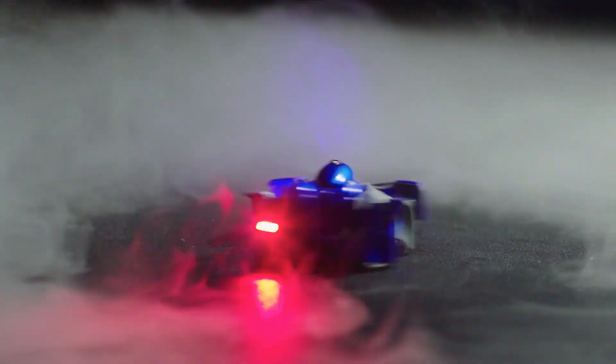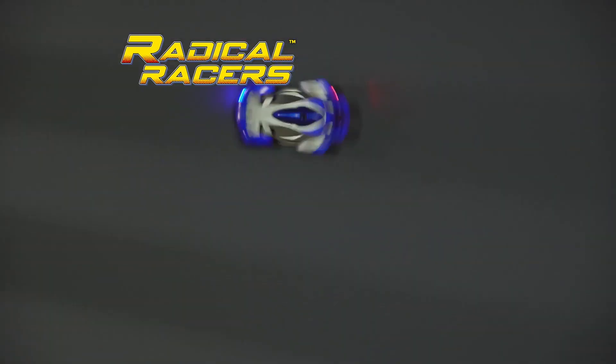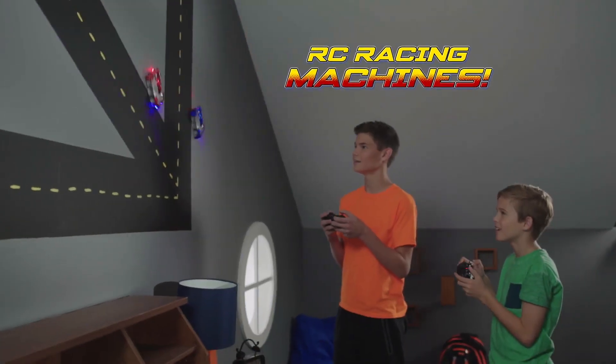Start your engines and get ready to race anywhere, any place, with Radical Racers — the wall-climbing, chaos-driving, gravity-defying, remote-control racing machines.